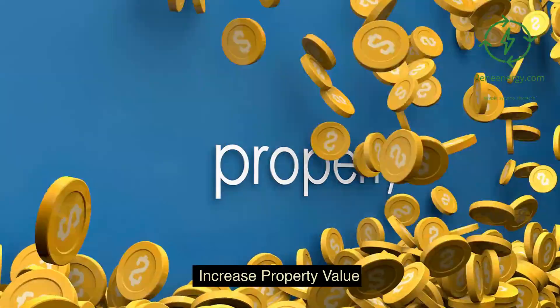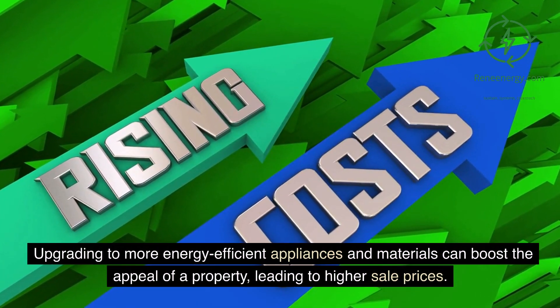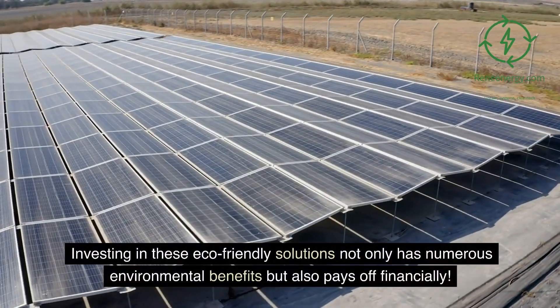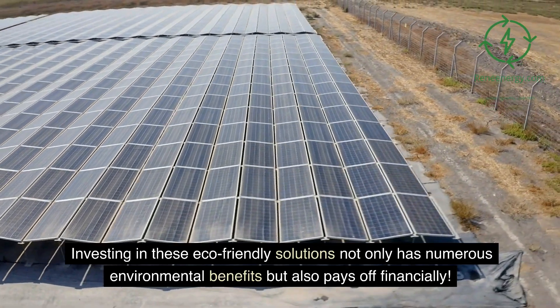Increase property value. Upgrading to more energy-efficient appliances and materials can boost the appeal of a property, leading to higher sale prices. Investing in these eco-friendly solutions not only has numerous environmental benefits but also pays off financially.